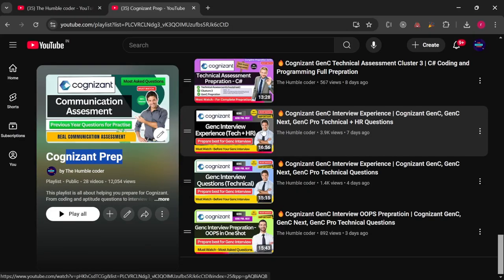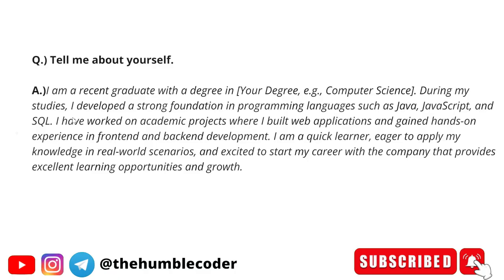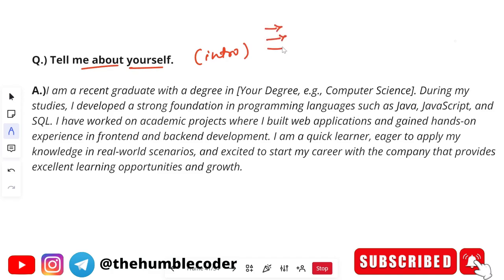So let's now start with the first question. The first question, as always, is going to be tell me about yourself — which means your introduction. Before we look into a sample example of your intro, I would suggest a few points that you should always include. The first is your project details — so whatever project you have created, include the details about that.